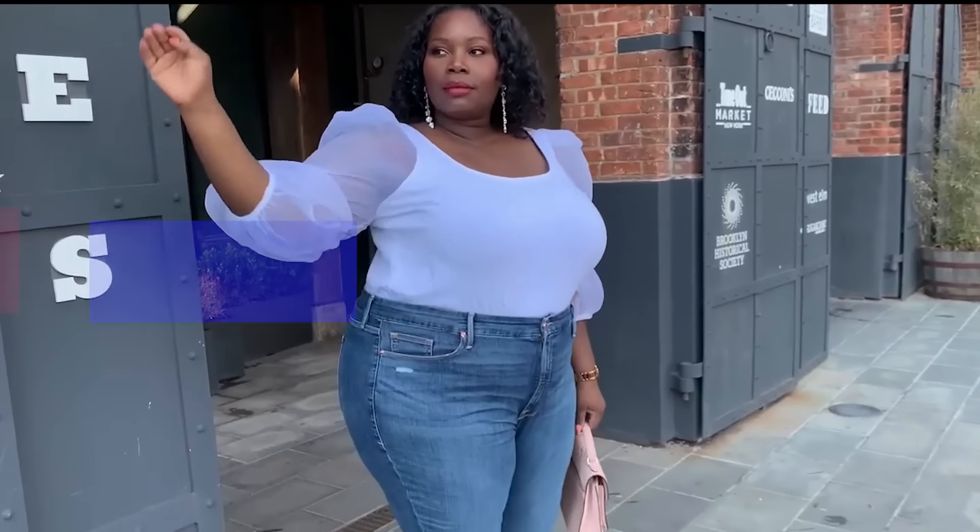What's up curvy girls all over the world, it is your girl Alisa from StylishCurves.com and today I'm back with a new video. I'm super excited because I have a Nina Parker plus-size Macy's haul. I'm going to show you some pieces they sent me as a gift — some really cute cargo pants, really nice mesh sheer tops, a cute bomber jacket, and a matching set.